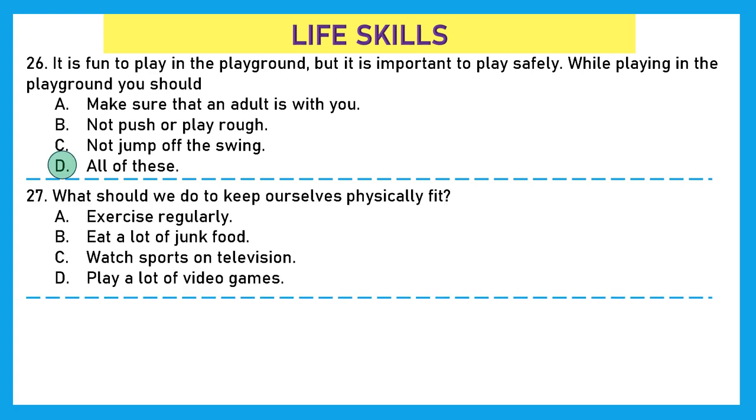Question 27: What should we do to keep ourselves physically fit? Exercise regularly? We already got an answer — this is correct. Eat a lot of junk food? No. Watch sports on television? No, that won't help. Play a lot of video games? No. So the right answer is option A — exercise regularly to keep ourselves physically fit.